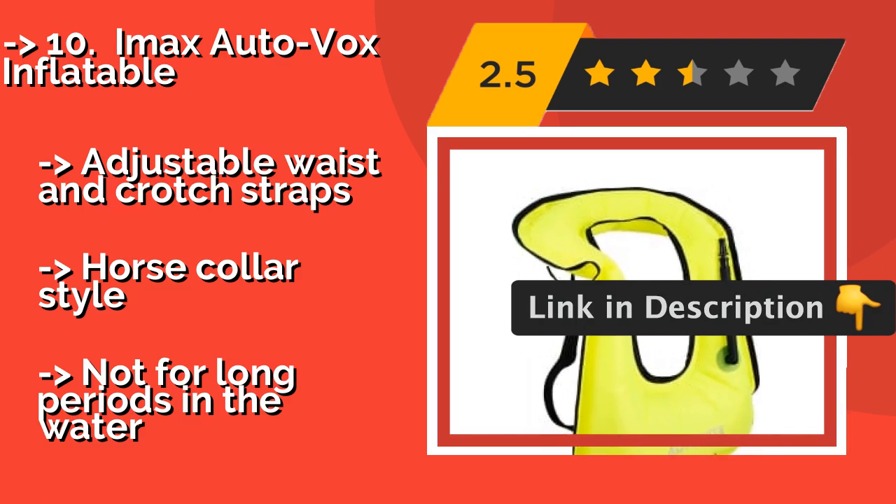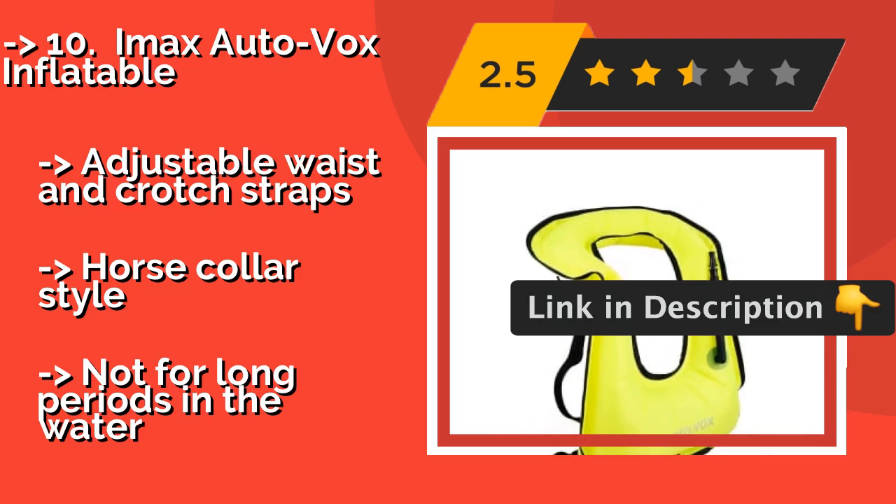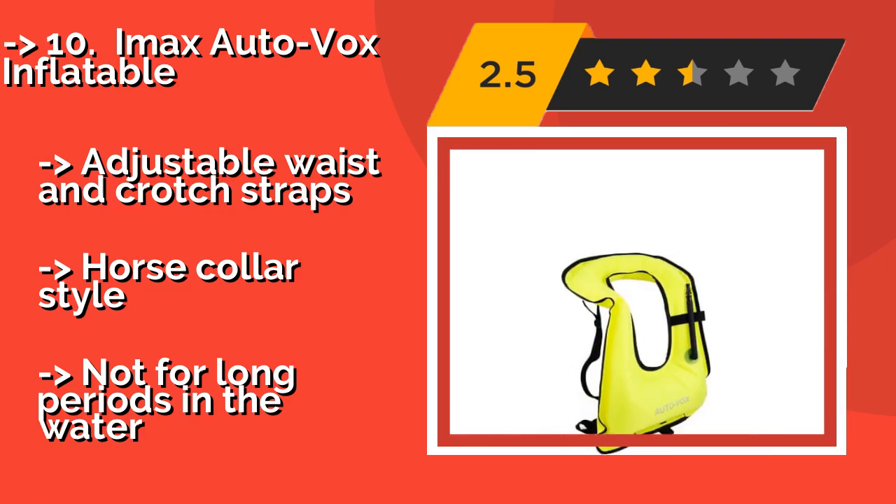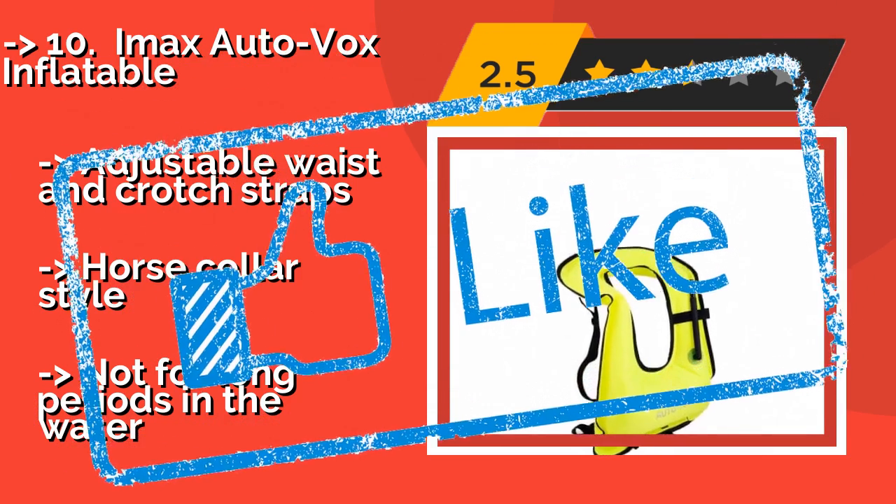Pros: adjustable waist and crotch straps, horse collar style. Con: not suitable for long periods in the water. Check the link in the description to buy this product from Amazon.